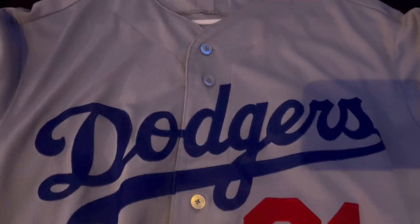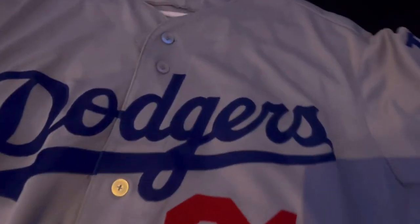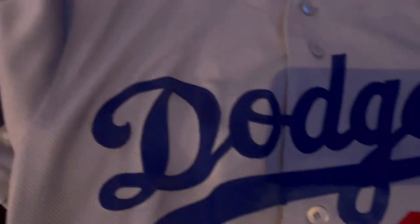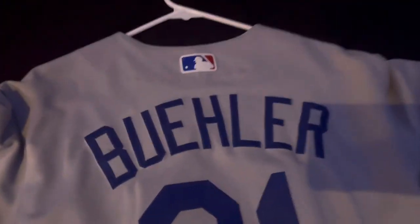Up first we got the Dodgers road gray, number 21, Walker Buehler. Now most of these jerseys are going to be authentic — no knockoff, no replicas. You got the 150 patch, you got the LA on the sleeve, Walker Buehler on the back. Walker Buehler is one of my favorite Dodgers.